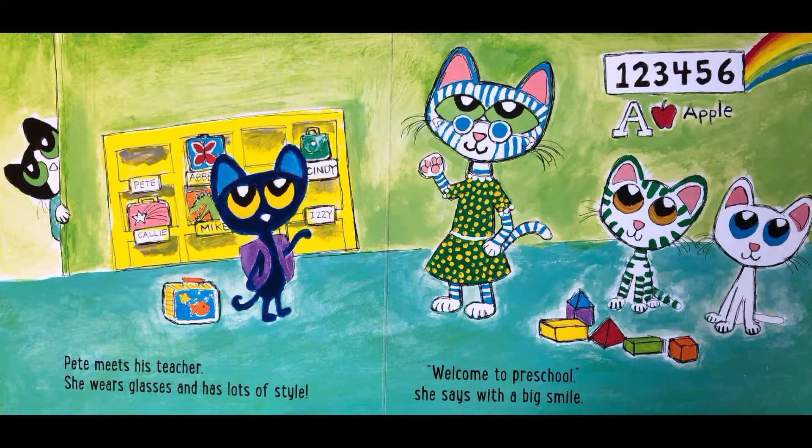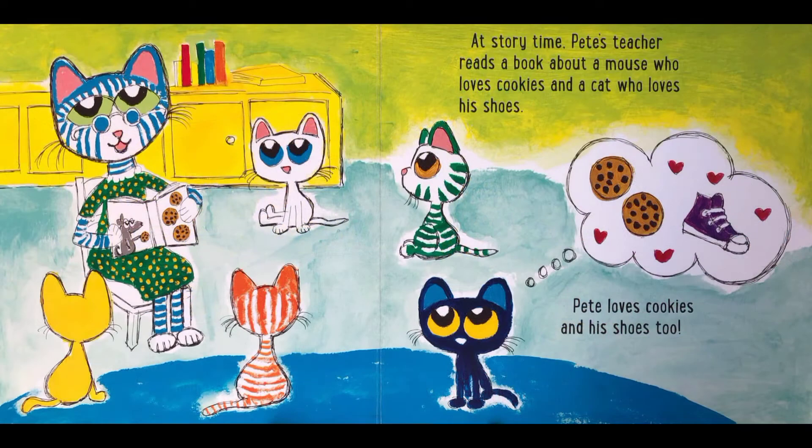Pete meets his teacher. She wears glasses and has lots of style. 'Welcome to preschool.' At story time, Pete's teacher reads a book about a mouse who loves cookies and a cat who loves his shoes. Pete loves cookies and his shoes too.